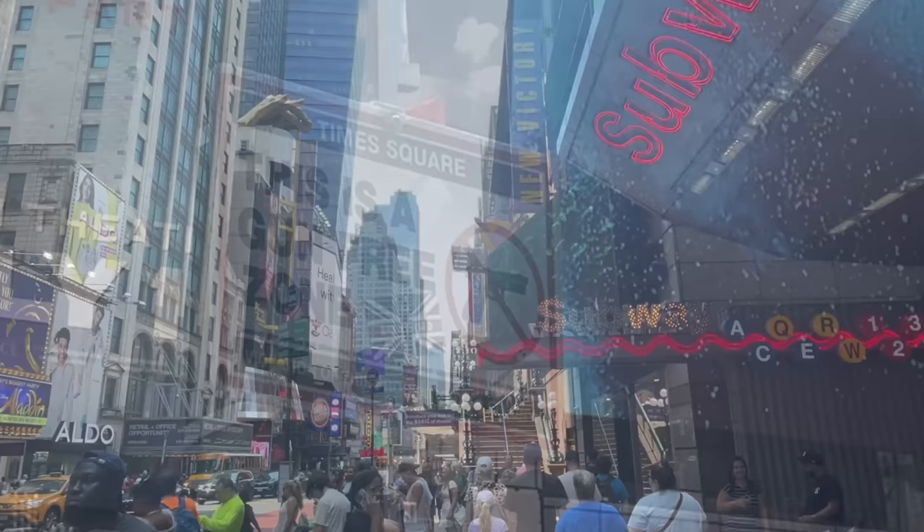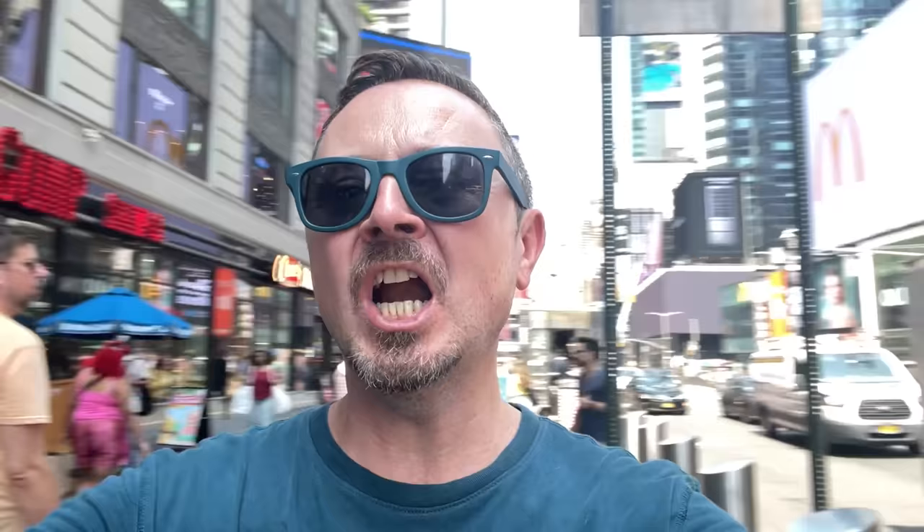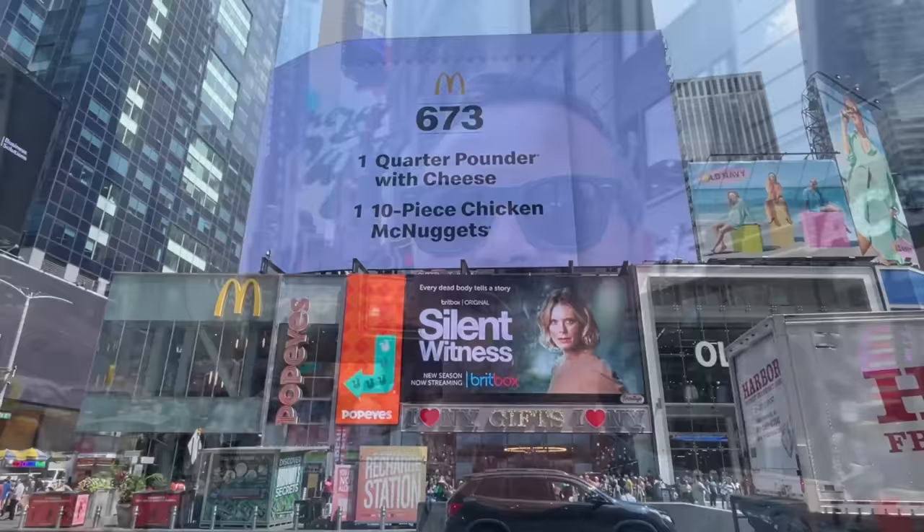Welcome to Times Square! Oh my god, it's busy here. I love how bonkers it is here — it's absolutely crazy.